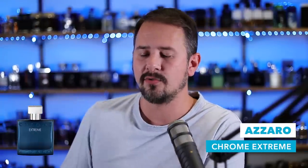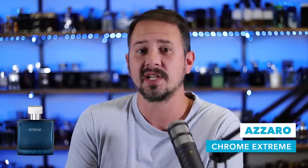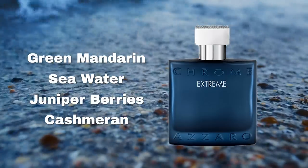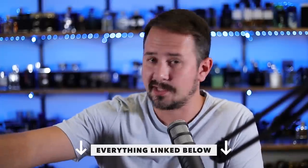First up is Azzaro Chrome Extreme. This fragrance has a bit of a similarity to Acqua di Gio Profondo — it's going to get you really close to smelling like that fragrance, only at a whole lot less cost. It has just as much versatility and compliment factor. Sea notes, juniper, mandarin orange, and cashmere are some of the notes. It is one of the best Azzaro Chrome flankers ever made, and you can get this for next to nothing from discounters. Chrome Extreme is a fantastic cheap fragrance — not just a spring/summer scent, you can rock this year round, daytime or nighttime.